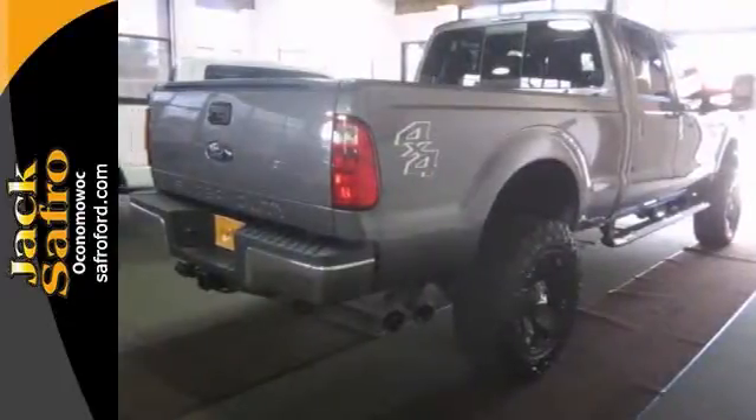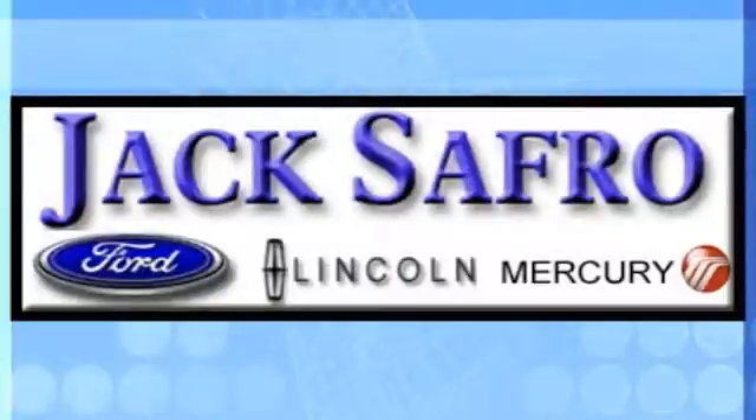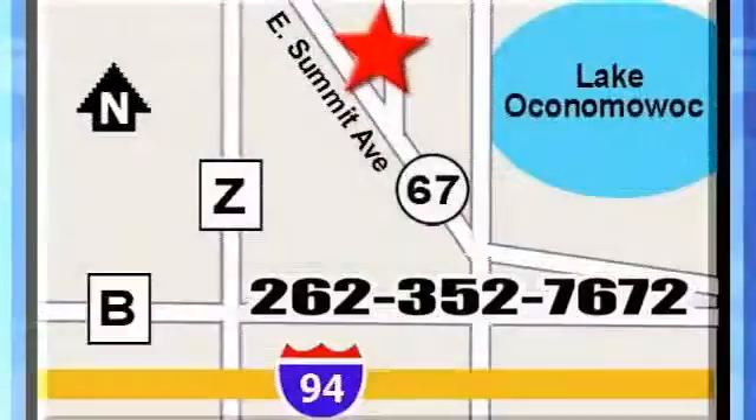Come see us today. Jack Safro Ford Lincoln Mercury is conveniently located two miles north of I-94 on Highway 67. Call us today.